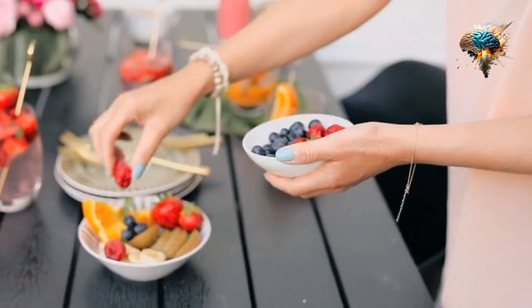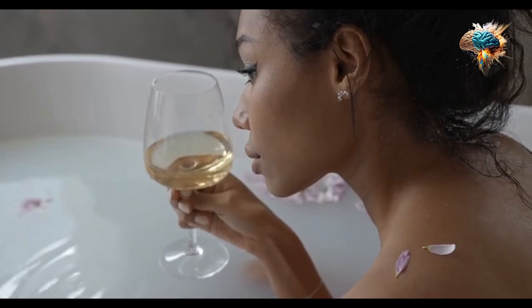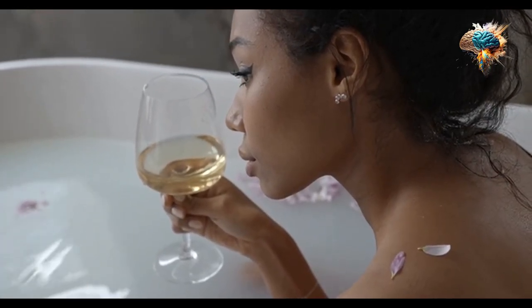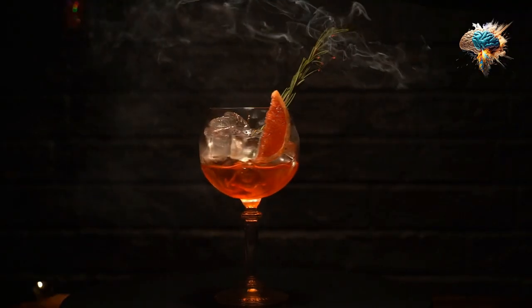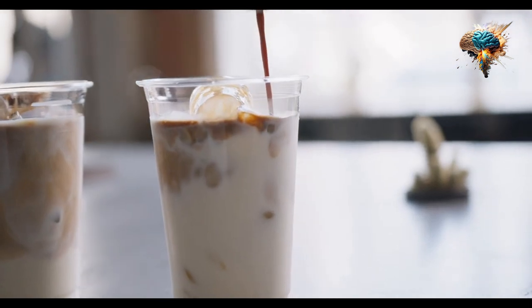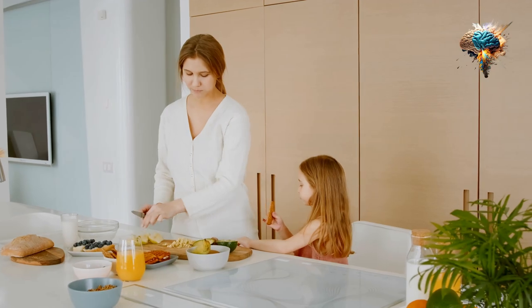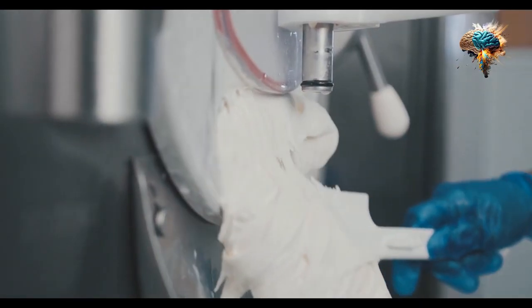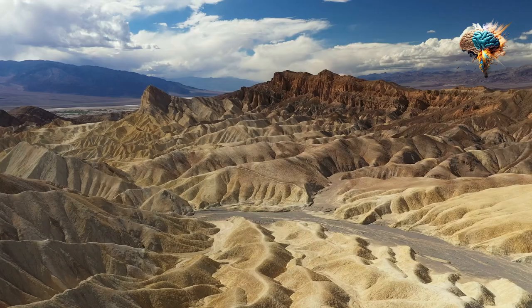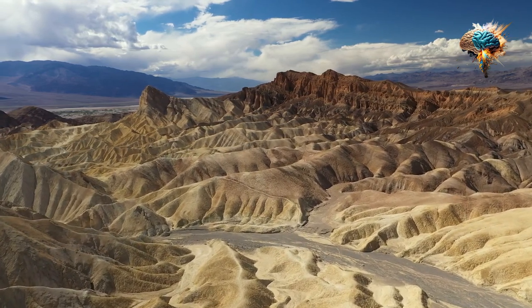One of the easiest ways to stay refreshed and hydrated is to make water your go-to drink. Water is essential for our bodies to function properly, and it helps to flush out toxins, regulate body temperature, and keep our skin looking healthy. Aim to drink at least 8 glasses of water a day, and remember to increase your intake if you are exercising or in a hot environment.